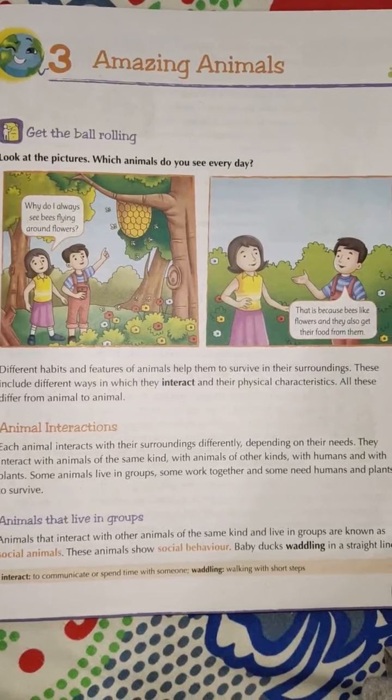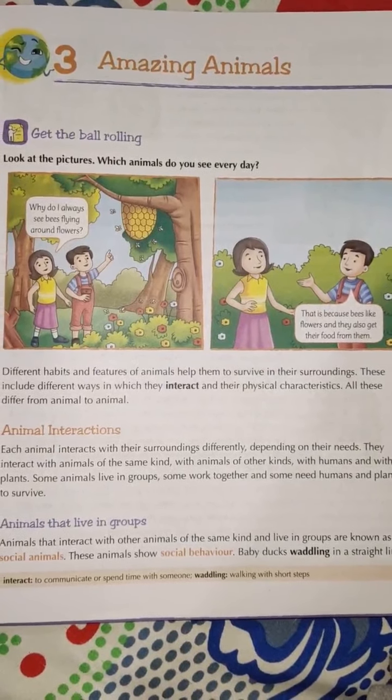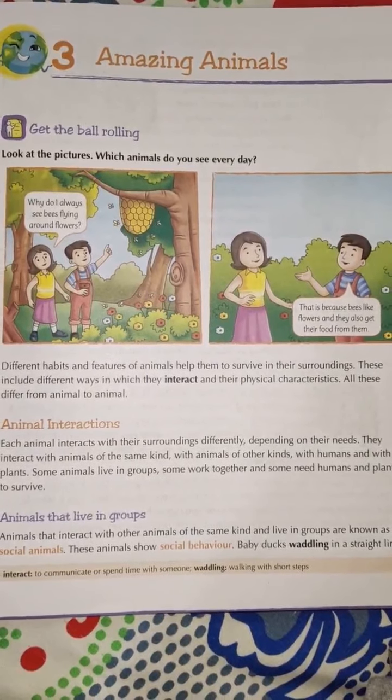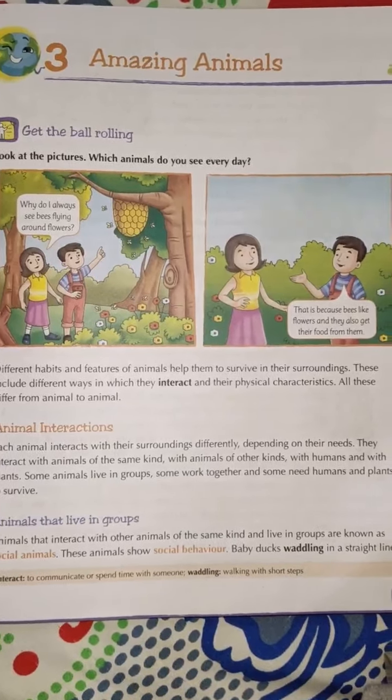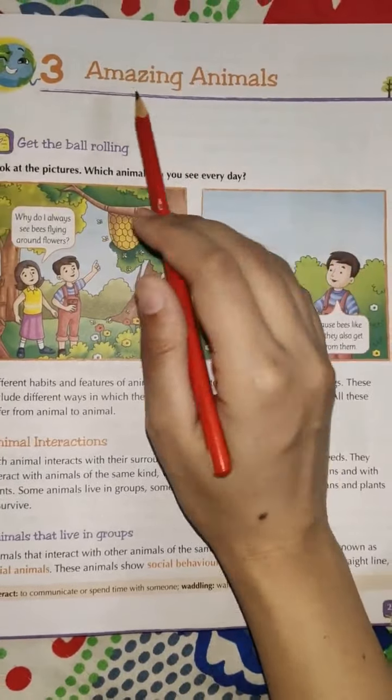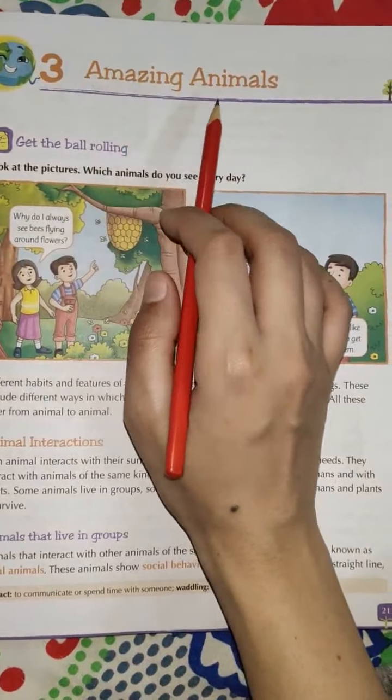Good morning my dear students. Today we are going to start the next chapter, that is chapter number 3 of your EBS book Tree of Knowledge, given on page number 21. The name of the chapter is Amazing Animals.